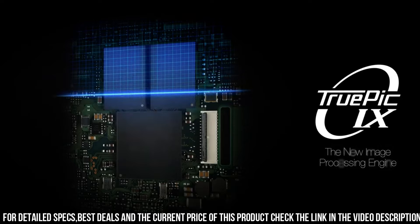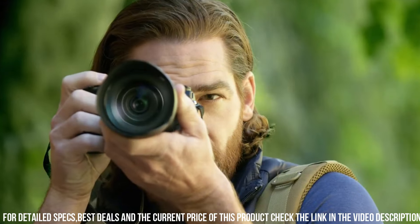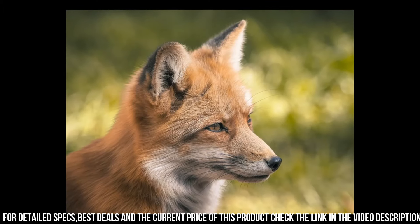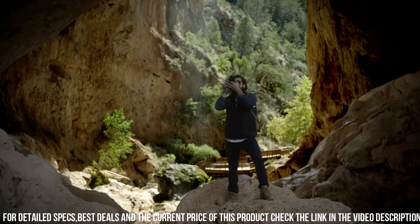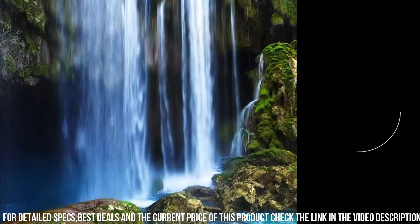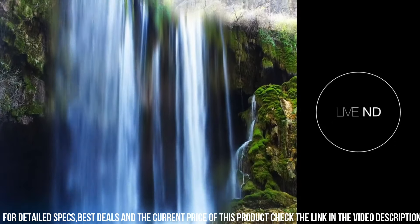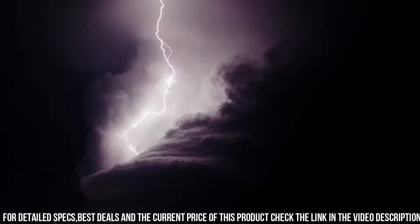One of the standout features of the OM-D E-M1 Mark II is its advanced autofocus system. The camera has 121 phase detection AF points and 121 contrast detection AF points, which allows you to capture sharp and detailed images even when shooting fast-moving subjects. Additionally, the camera has a high-speed burst mode, which allows you to capture up to 60 frames per second in full-resolution RAW format.